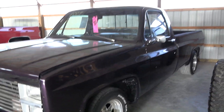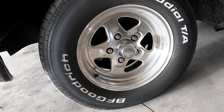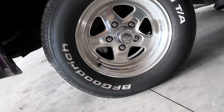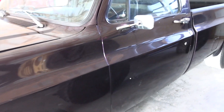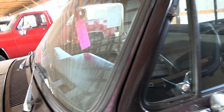Let's go ahead and continue on down the side. It's riding on some nice aftermarket aluminum wheels with BF Goodrich tires. It does have disc brakes up front, drums in the back, and curl mirrors on both sides, and just manual roll up windows.